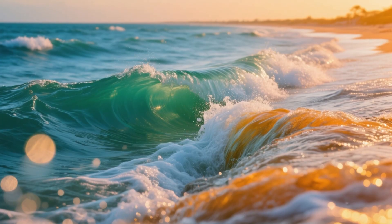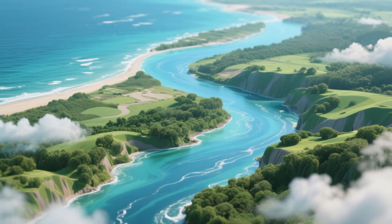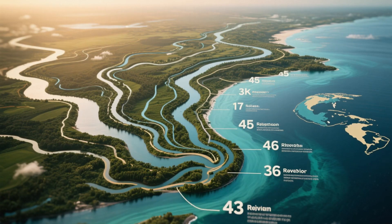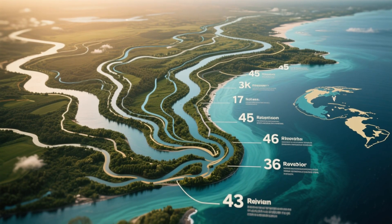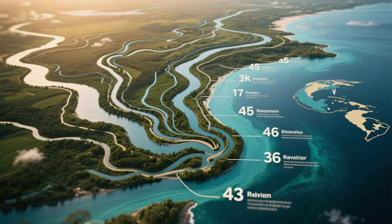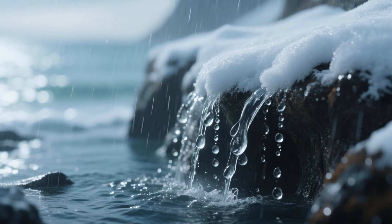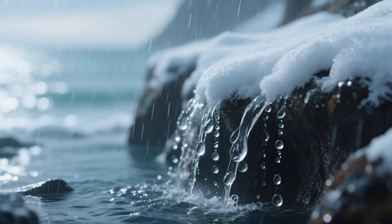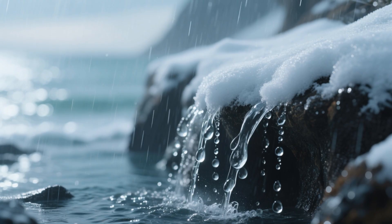But it's not just saltwater from the Atlantic that gives the gulf its character. The real story lies in what flows into it from the land. An astonishing 33 major river systems, draining more than 60% of the United States, eventually empty into the Gulf of Mexico. Every raindrop that falls in Montana wheat fields, every snowmelt trickling down the Rockies, every storm soaking the Midwest — all of it, one way or another, ends up here.